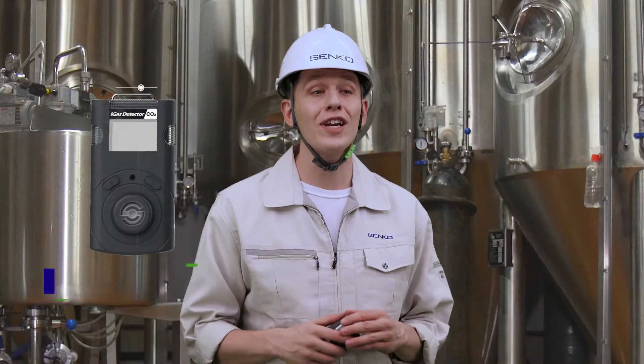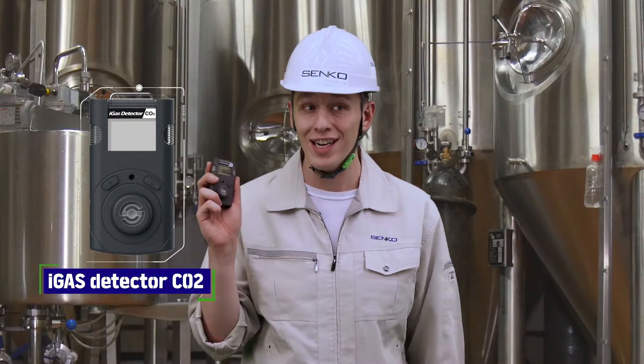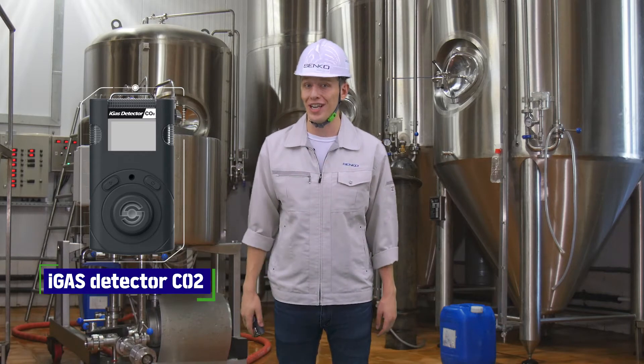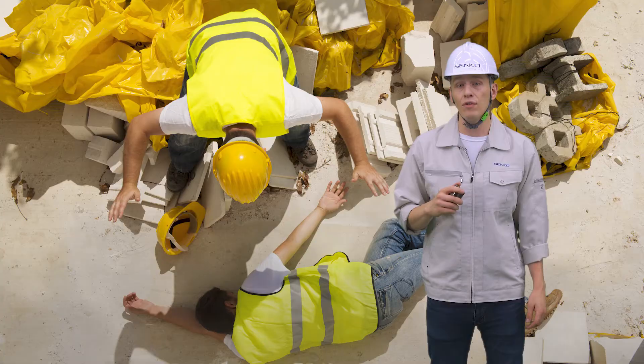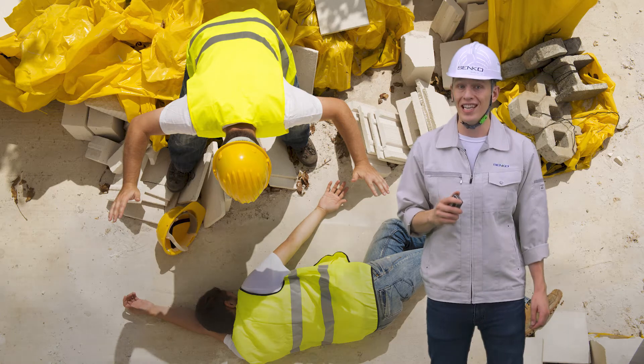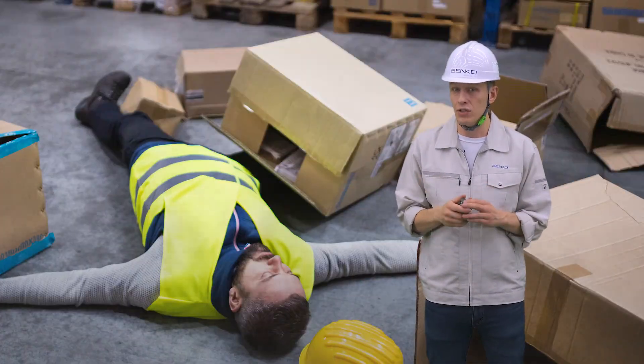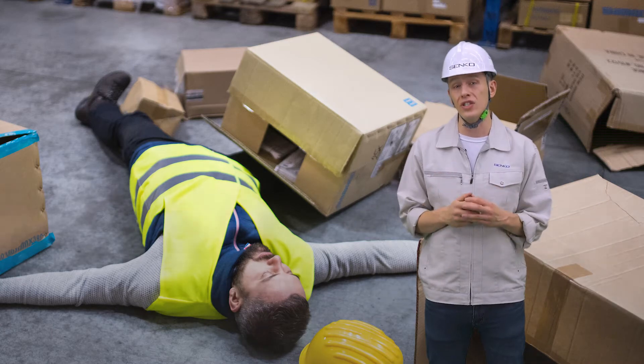iGas Detector is a personal portable device that measures carbon dioxide concentration in real time to ensure workers' safety. Usually carbon dioxide gas is colorless and odorless. When the carbon dioxide level rises above 1.5%, it gives you a headache and causes shortness of breath, and in high concentrations it will lead to losing consciousness or even death.